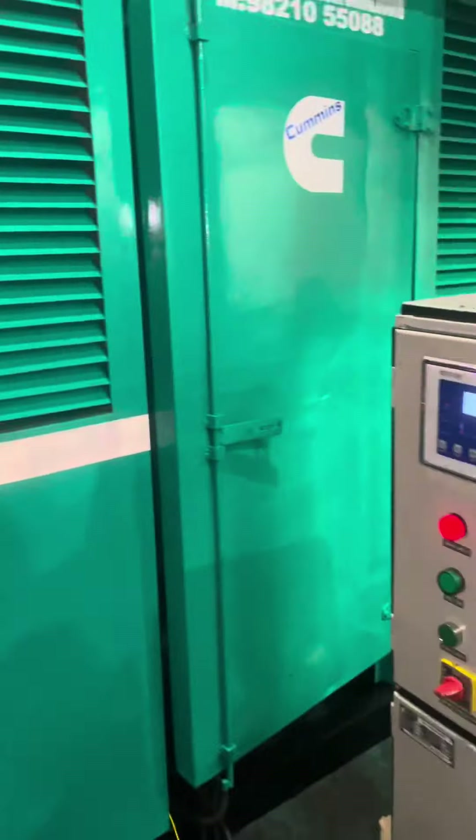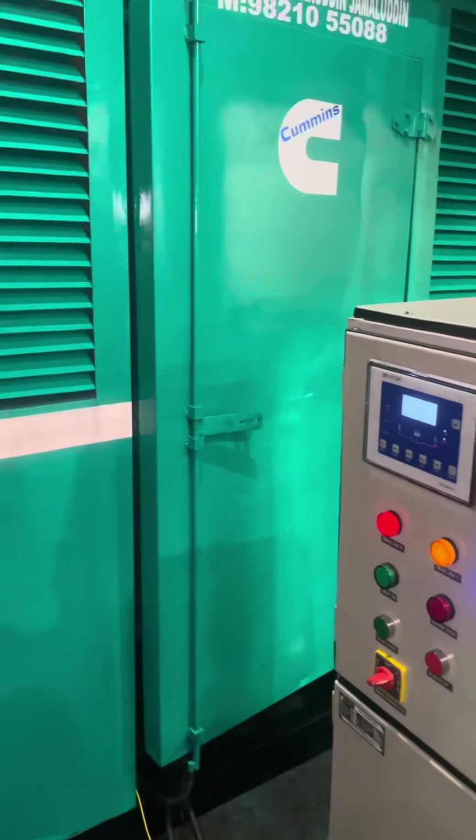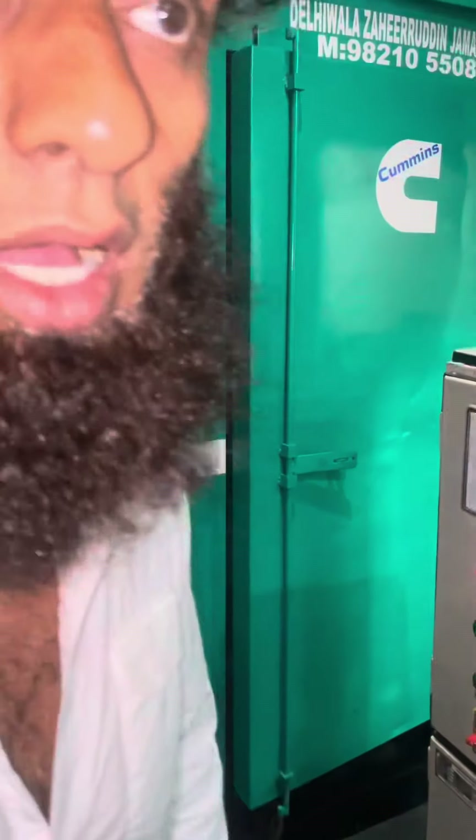It will shut off the generator set after the electricity comes back. After coming to electricity, it will shut off the generator — after 30 seconds.